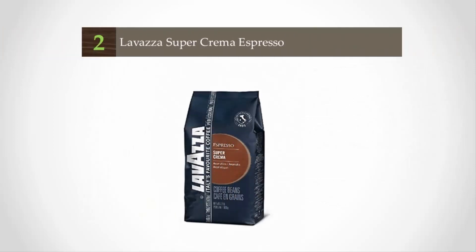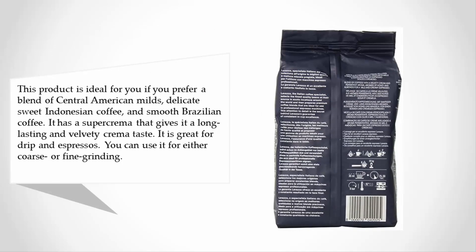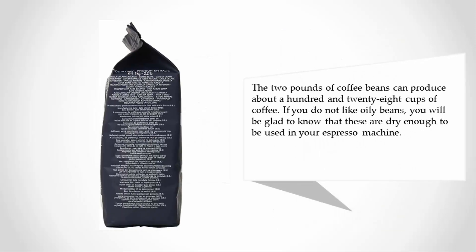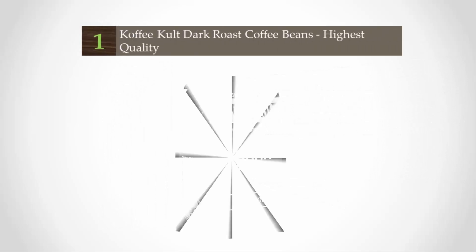At number two, this product is ideal if you prefer a blend of Central American milds, delicate sweet Indonesian coffee, and smooth Brazilian coffee. It has a super crema that gives it a long-lasting and velvety crema taste. It is great for drip and espressos, and can be used for either coarse or fine grinding. The two pounds of coffee beans can produce about 128 cups of coffee. If you do not like oily beans, you will be glad to know that these are dry enough to be used in your espresso machine.